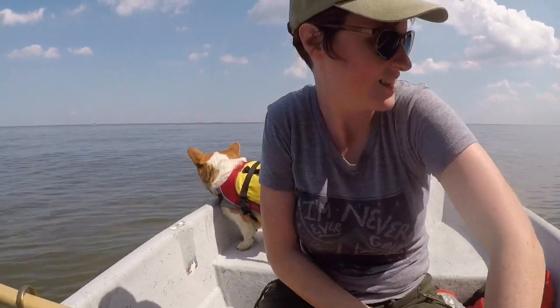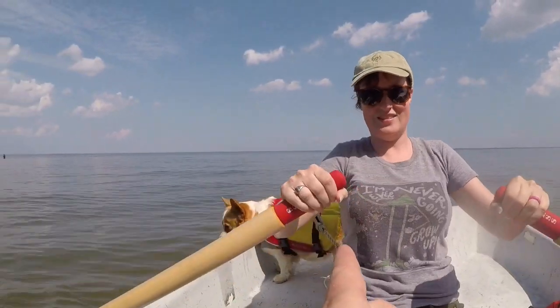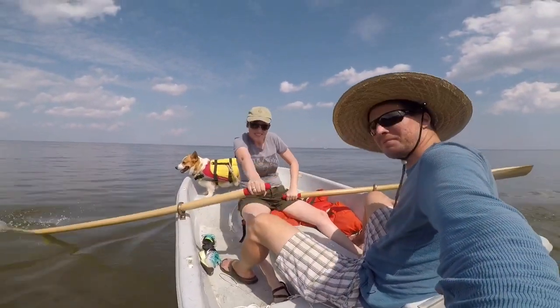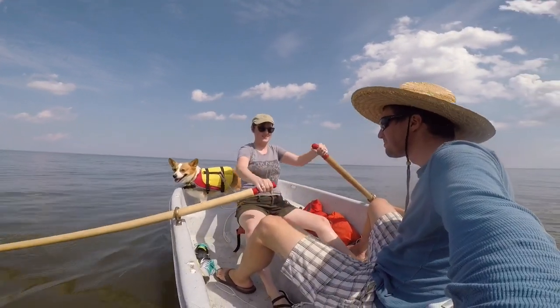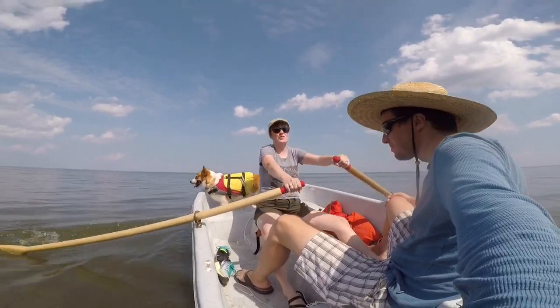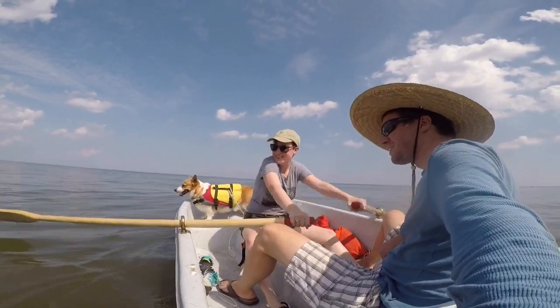The fun thing when you're rowing is you can't see where you're going. It's going to take me a sec to get used to this. Mads, how does it feel to be the motor? Empowering. And hopeless. Are we there yet? Two more strokes.